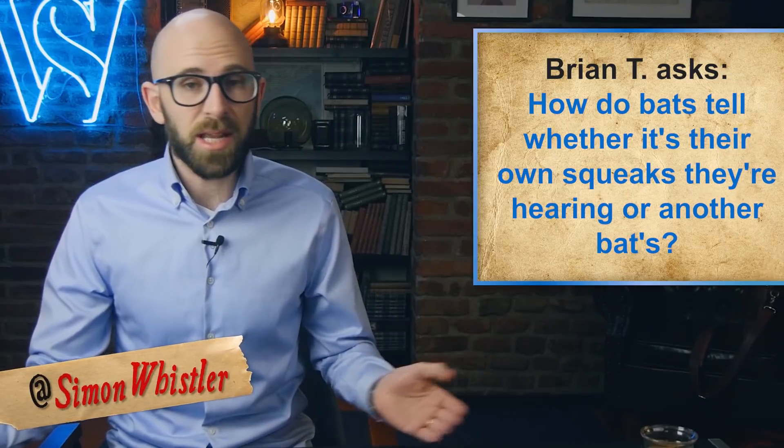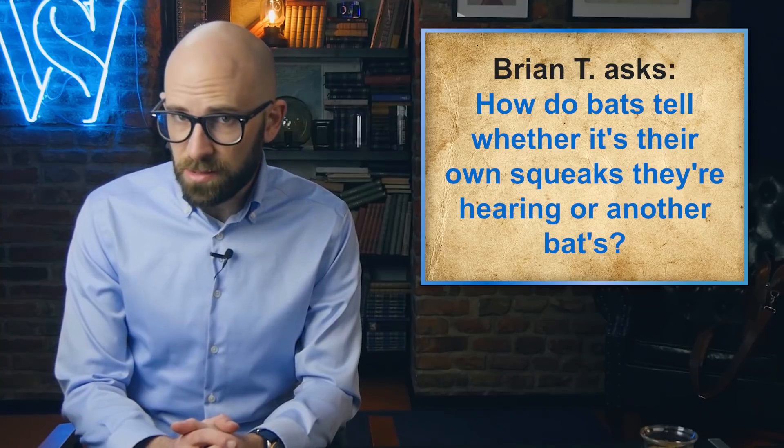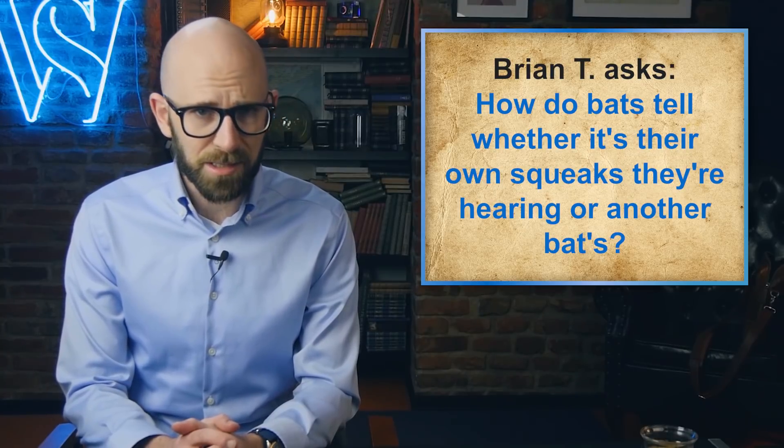In today's video we're answering a viewer question, because Brian D. asks us how bats tell whether it's their own squeaks, their hearing, or another bat. There are two main groups of bat.